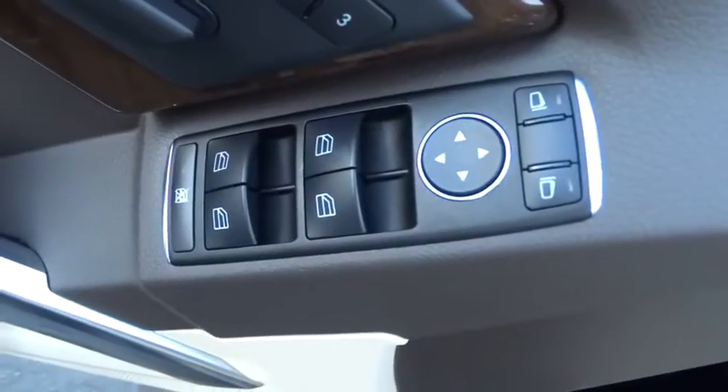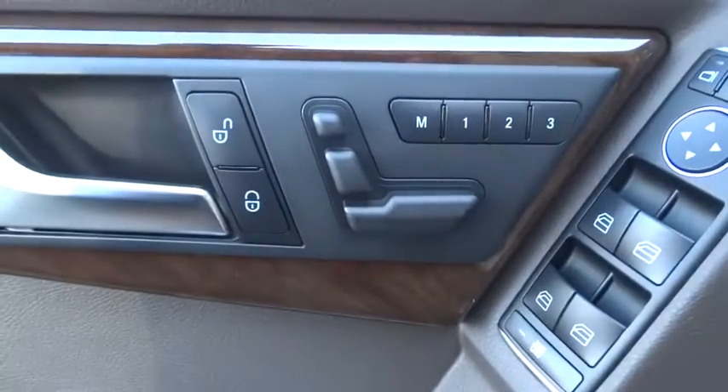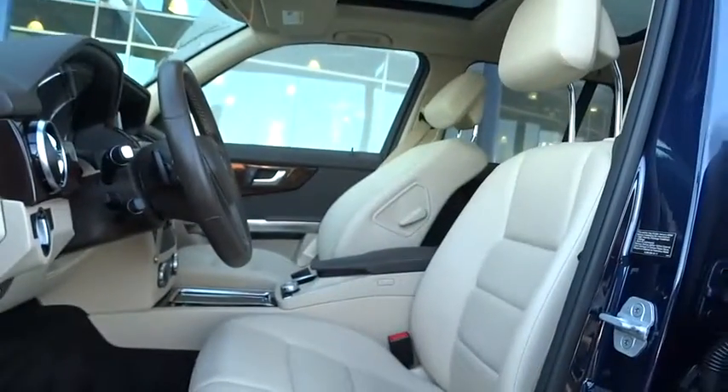Aluminum wheels, floor mats, AM-FM stereo radio, climate control, rear defrost, power windows.